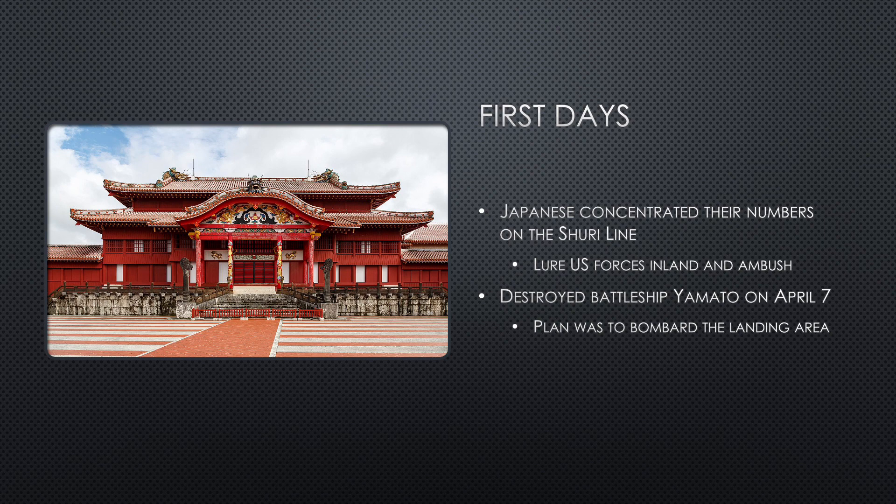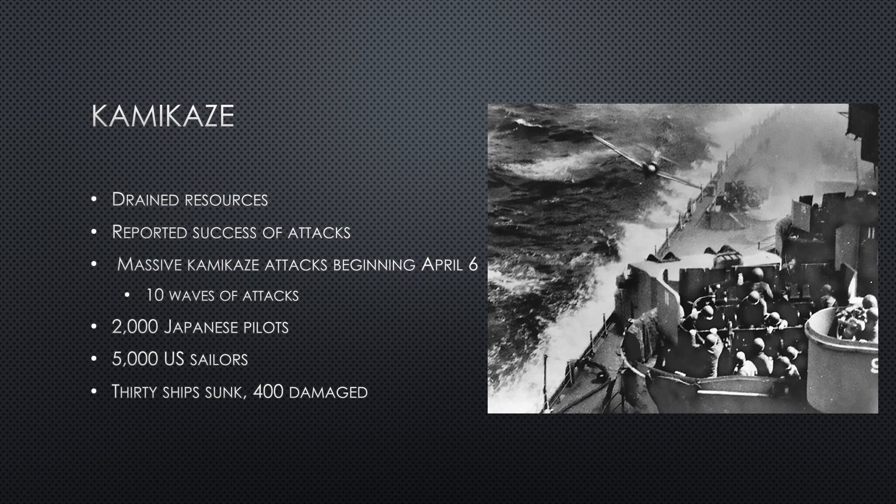The Yamato's goal was to bombard the landing area on Okinawa. It had been given just enough fuel to get to the island. The infamous kamikaze attacks didn't make sense for many people, as they were a major drain on resources, both in relation to planes and pilots. But early reported successes of kamikaze attacks made the higher-ups in the military rely on them more, especially in Okinawa. On April 6, Japan began sending waves of kamikaze attacks — there would be 10 in total over the course of the Battle of Okinawa. Around 2,000 Japanese pilots took part, and 5,000 United States sailors were killed, with 30 ships sunk and 400 damaged.